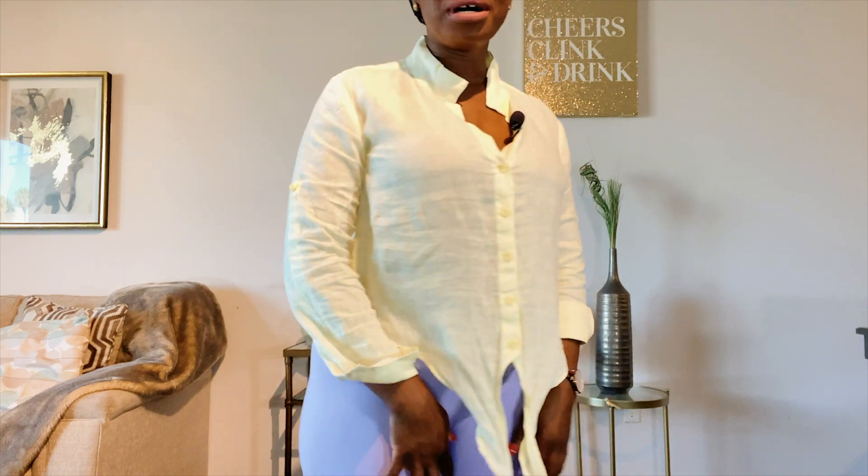So outfit number one is the one I actually have on. I got these tights from Amazon. All of the descriptions and details for the outfits will be in the description, so don't worry yourself. The top is from Cloth and Stone. I'm not sure if a lot of people are familiar with Cloth and Stone, but I love Cloth and Stone. It's a brand I've been wearing for a very long time.